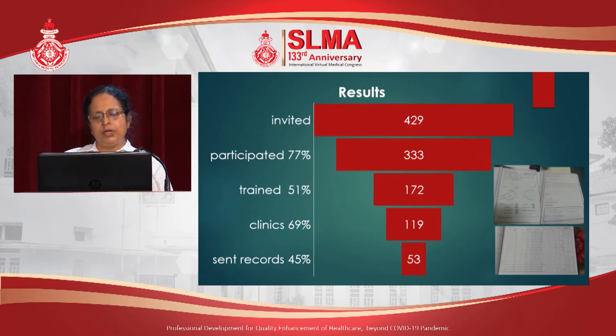We invited 429 medical officers from peripheral hospital medical clinics and 333 participated, giving a participation rate of 77%, out of which 172 medical officers went for the training with the regional ophthalmologist. Then 119 medical officers — 69% of the trained number — established screening clinics in their medical clinics. 53 of them sent records. The bottom picture shows the records they sent to us; we asked them to record their findings with patient details and email us the photograph. The other picture shows the completed referral form, and these patients were sent to the eye clinics with these formatted referral forms.